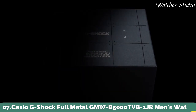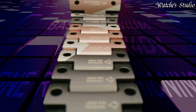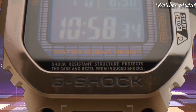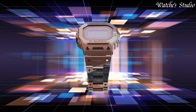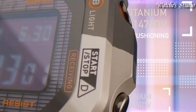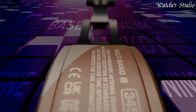Number 7. Casio G-Shock Full Metal GMW-B5000TVB-1JR Men's Watch, Japanese Solar Quartz Movement in 3459 caliber. Titanium hard coating case of rectangle shape. Case dimensions are 43.2 mm in diameter and 13 mm in thickness. Display type: Digital. The following features are equipped: radio controlled, Bluetooth, world time, countdown timer, backlight, perpetual calendar, date, day, month, chronograph, alarm.